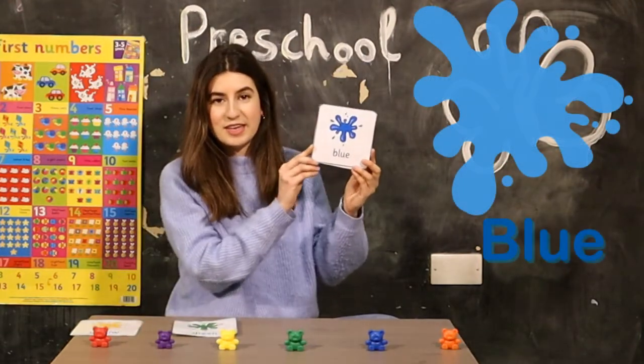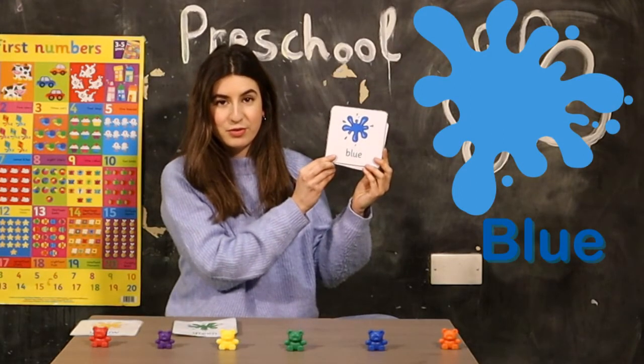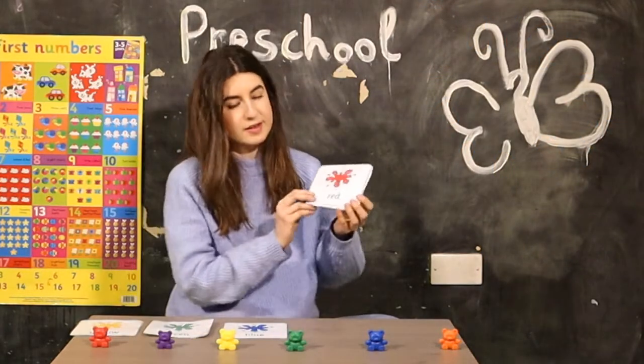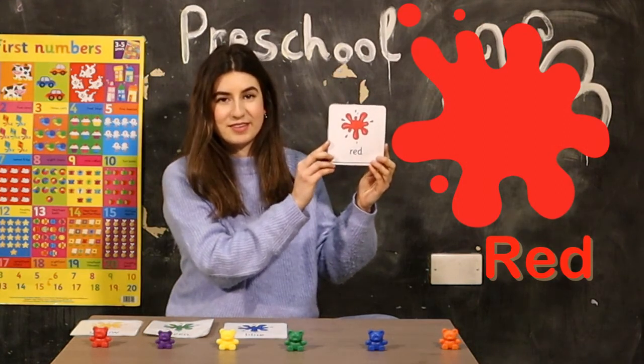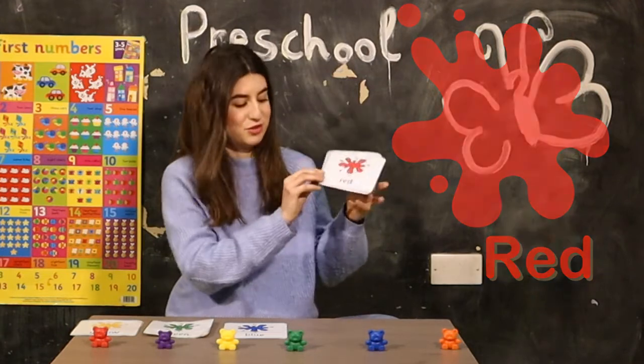This color is blue. Blue. Can you say blue? Blue. This is red. Red. Can you repeat after me? Red. Good job!